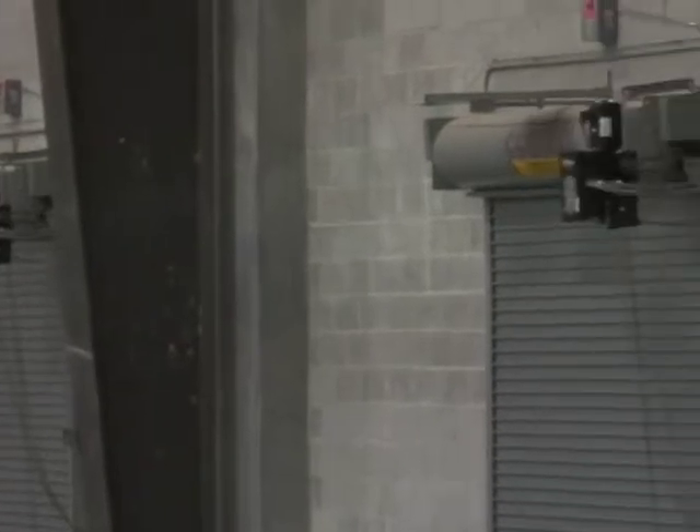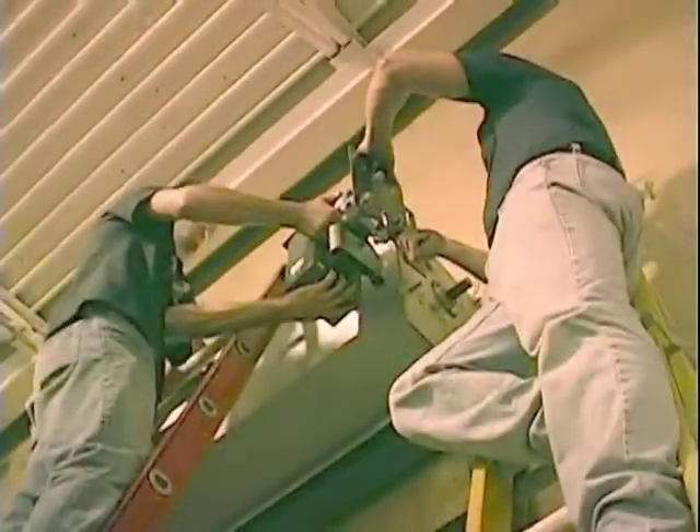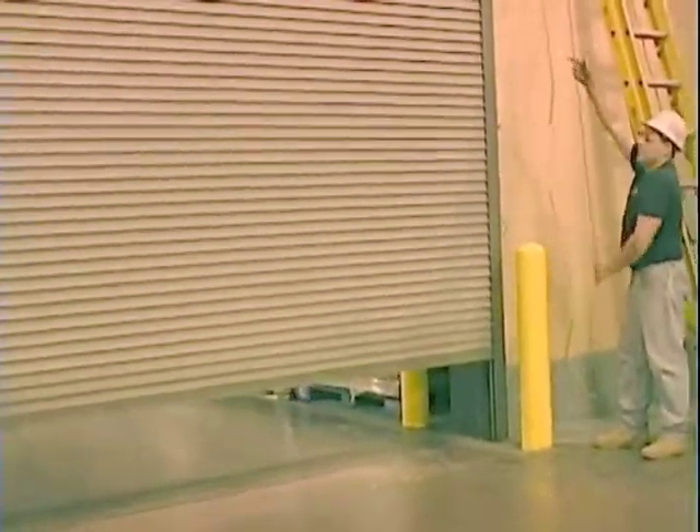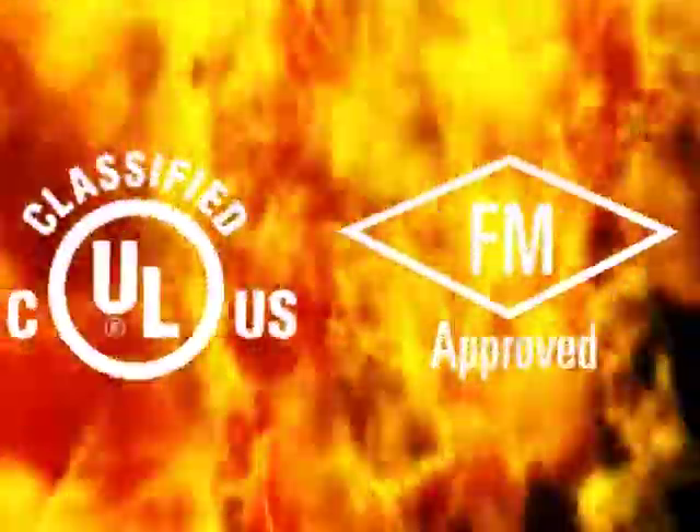All the benefits of M100 operators are also available for currently installed fire doors. Cornell's UL procedure allows M100 operators to be retrofitted onto most manufacturers' fire doors while maintaining the door's fire rating label. M100 operators are also factory mutual approved.